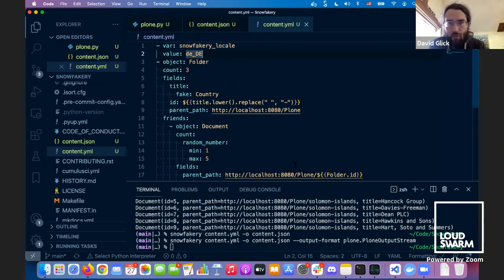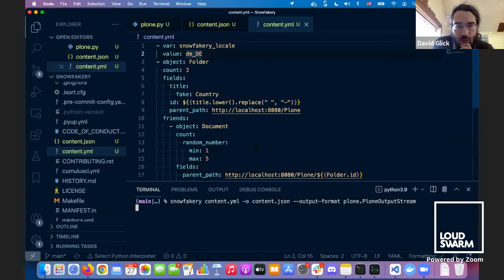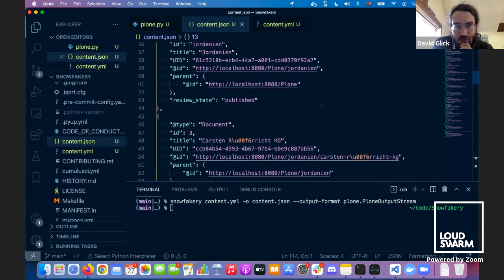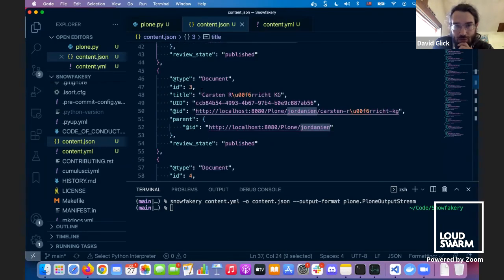You can change the locale to German because Faker supports different locales and we'll get our fake data in German — German company names and so on. So that's Snowfakery. It's open source. You can use it standalone and there's a little bit of work to make it easier to use with Plone, but I just set this up this morning and it worked pretty well.